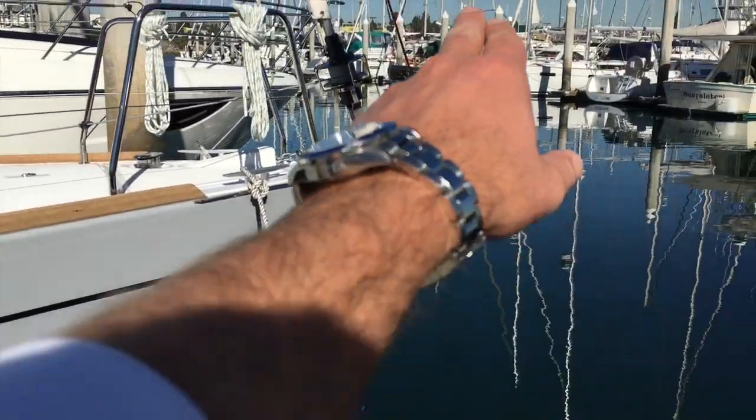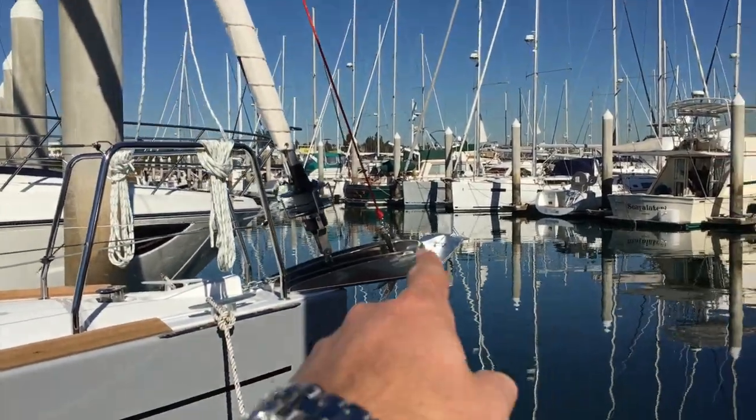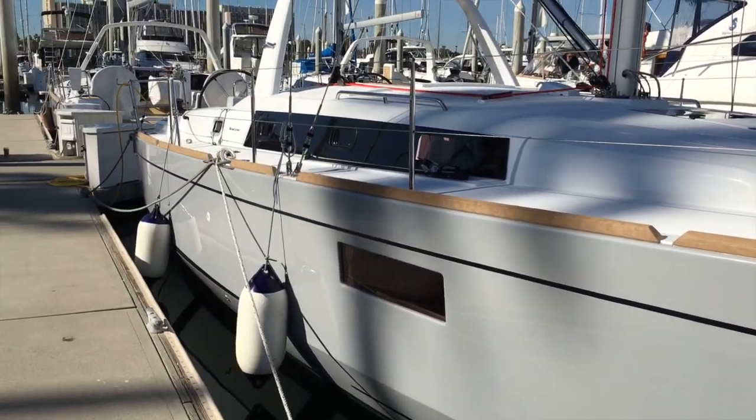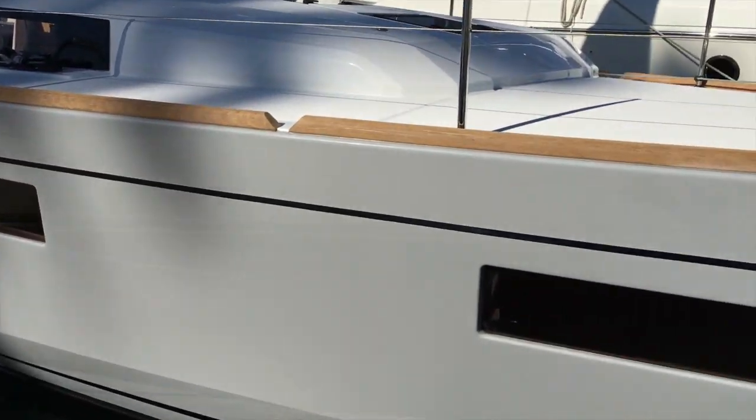Starting up at the bow, we've got a double anchor roller with an electric windlass. We've got a spinnaker halyard on this boat, so you can run an asymmetric spinnaker, code zero, whatever you'd like. And then looking aft, this beautiful gray hull is gray gelcoat with black striping.